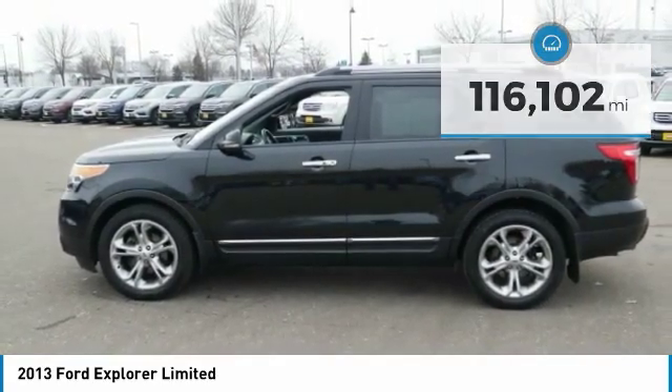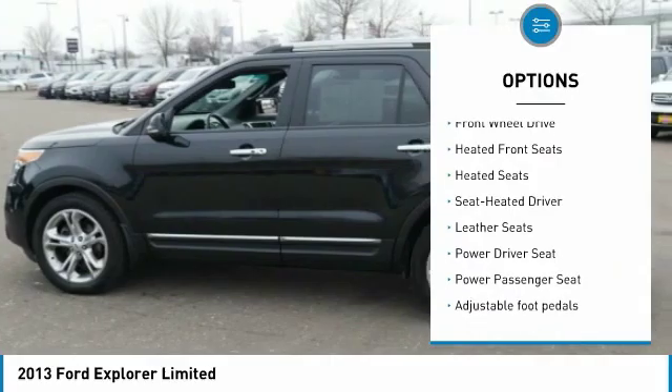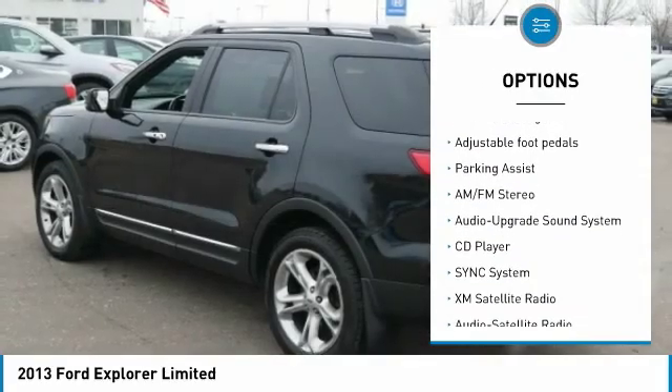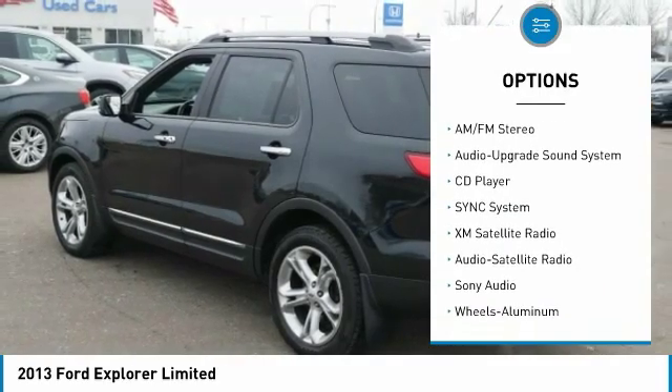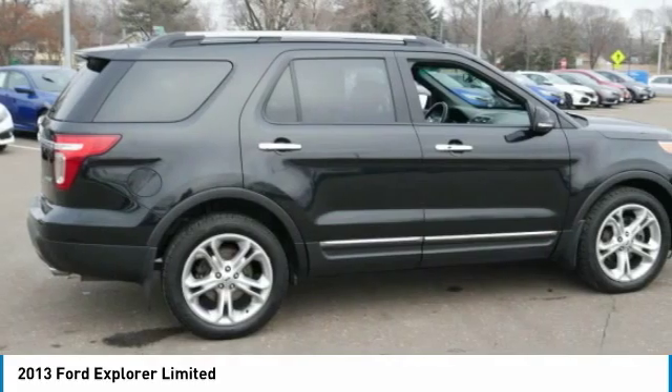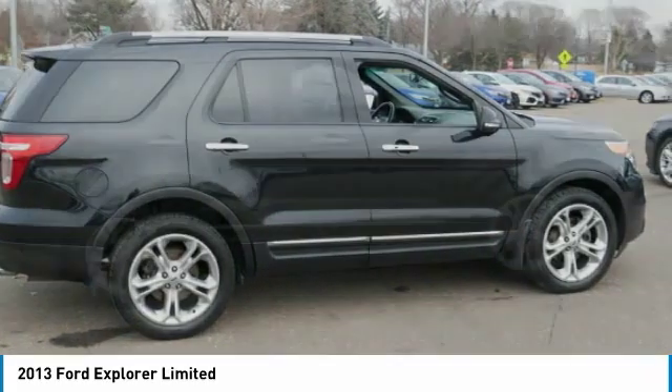Here are some of this vehicle's great options: XM satellite radio, heated seats, traction control, third row seat, anti-lock braking system, power passenger seat, Bluetooth wireless data link for hands-free phone, air conditioning, power steering, and cruise control.